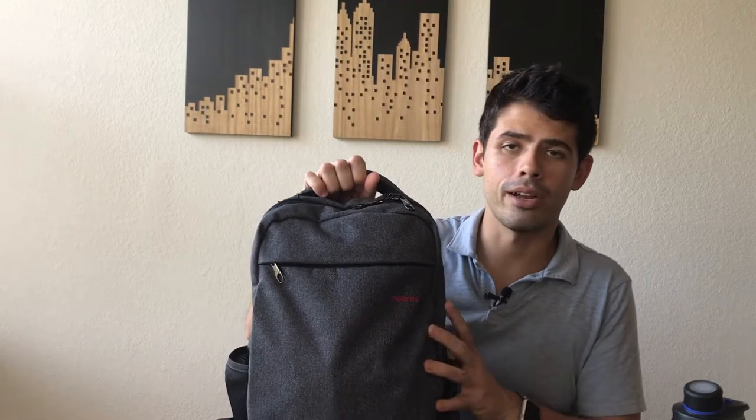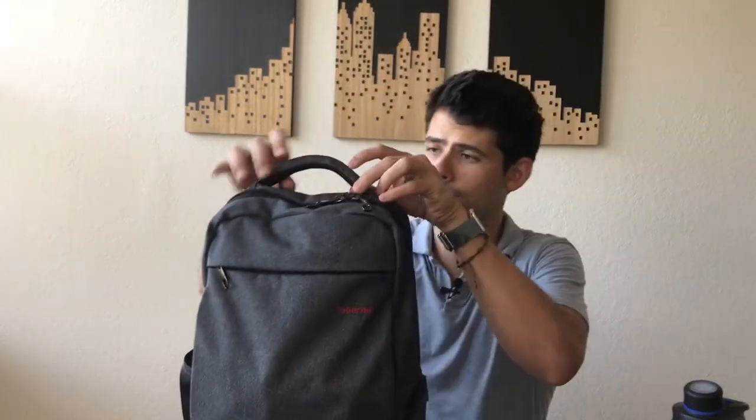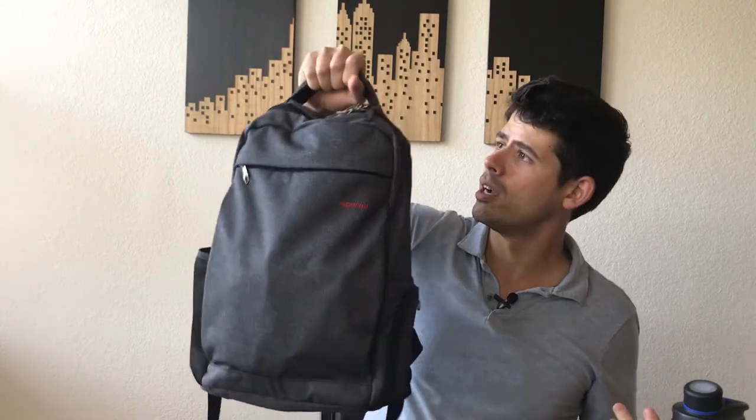Rounding out the outside of the bag, it has a nice handle that is really thick and comfortable to hold, giving you another way to carry your backpack as you move around or hang it somewhere. It looks like it's going to stay together pretty well.